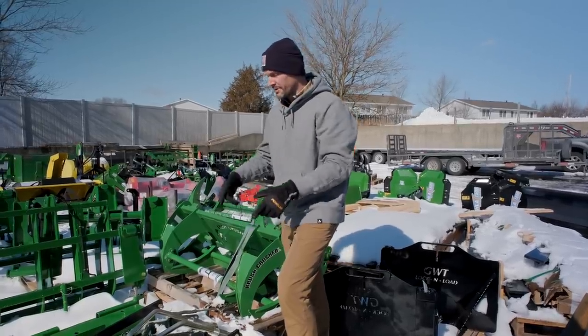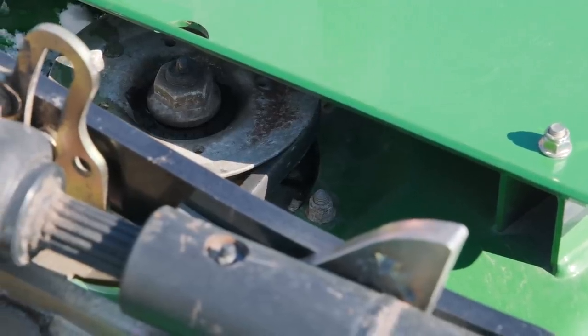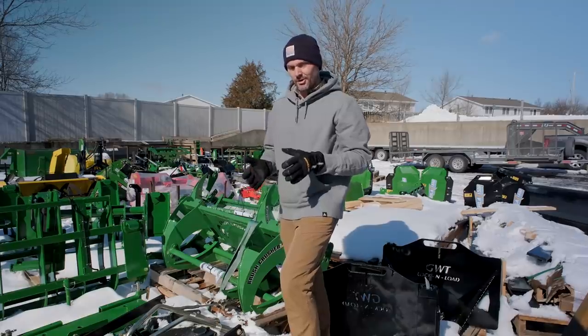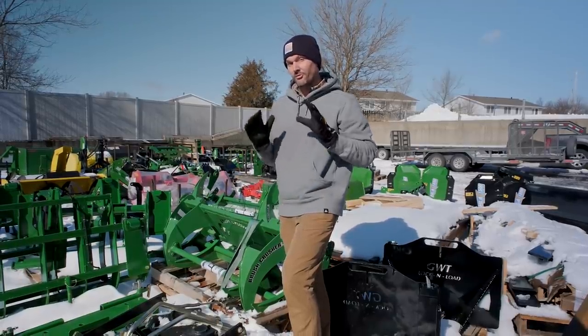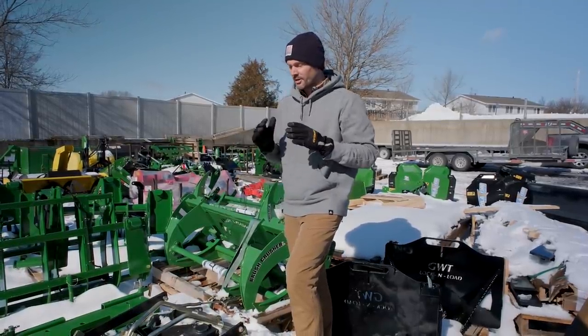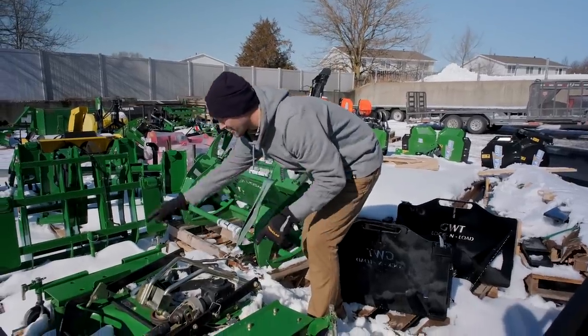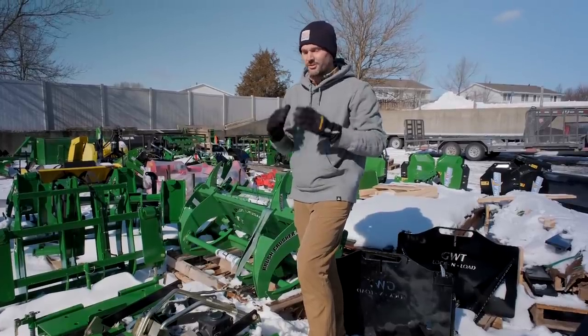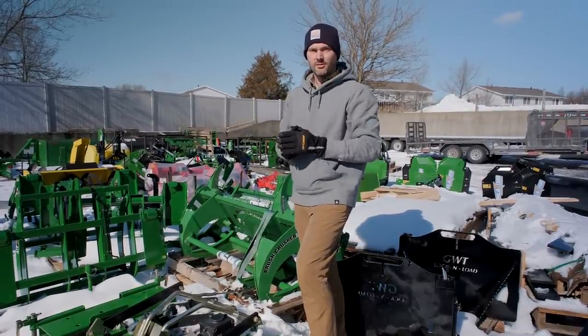To a lesser degree, the mower deck spindles — most mower decks these days have three spindles, one tied to each blade. If you don't grease those things regularly they will wear out, and they're a fairly expensive item to replace. They all have pretty easy access ports, so just grease them on a regular basis — once a week or once every couple of weeks throughout the mowing season — and you'll be thankful you did.